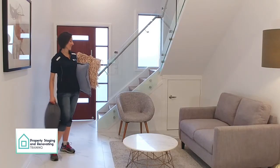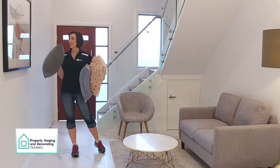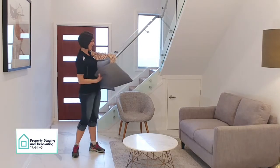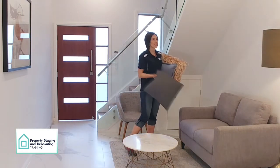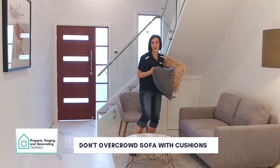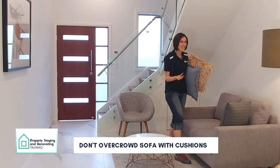Bringing it all together — we've got our three cushions that are reflective of the colours in the artwork and we replace them. Now we've got a two-seater sofa, it's not massive, so you don't want to overcrowd it, but you want to give that pop of colour. So just play with your cushions, have fun.